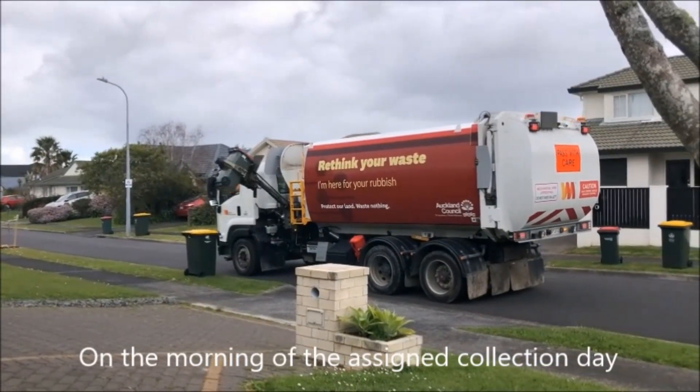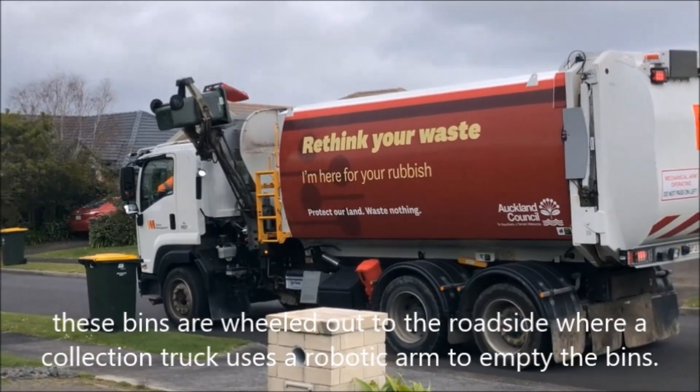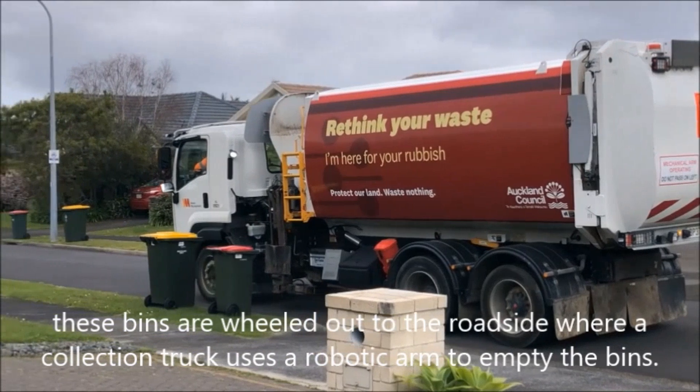On the morning of the assigned collection day, these bins are wheeled out to the roadside where a collection truck uses a robotic arm to retrieve them.